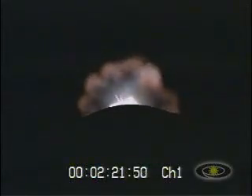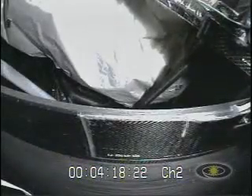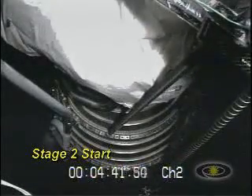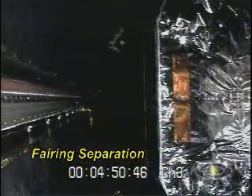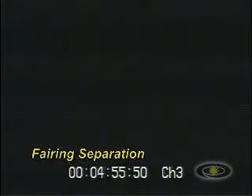We've just passed T plus 255 seconds. And there's MECO. Our stages have separated. Our nozzle is beginning to deploy on the second stage. Signature looks good. And we're looking at a good chamber pressure on the second stage.